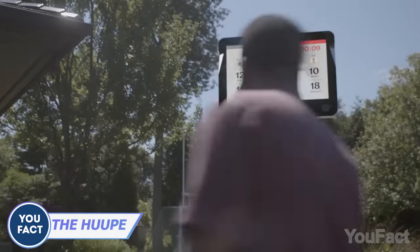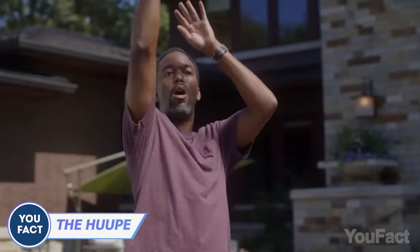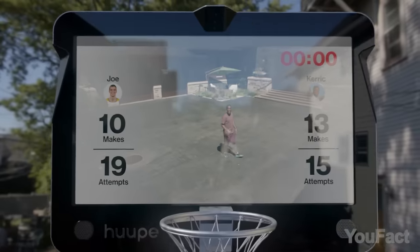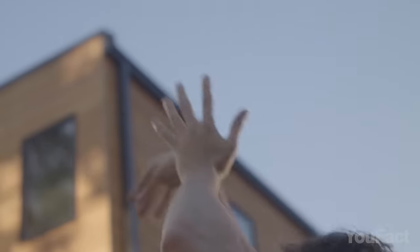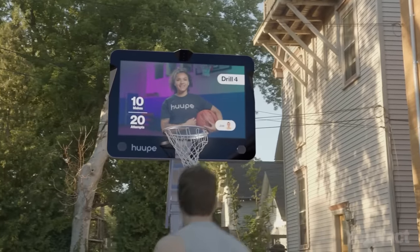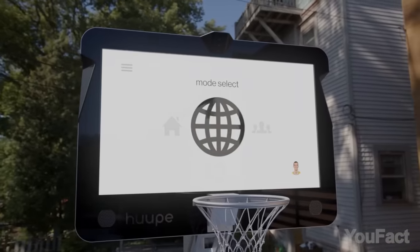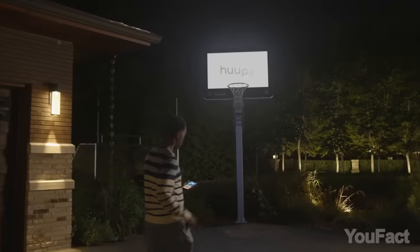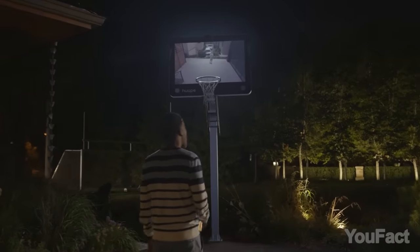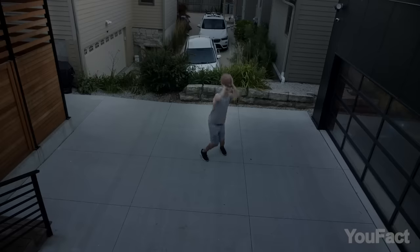This is the bundle that'll let you improve your basketball skills and play with your friends even if you're in different countries. The built-in AI analyzes your performance and provides you with personalized training. And when you've mastered the technique, feel free to take part in worldwide competitions. Since the device is meant to be installed outdoors, it goes without saying that it's waterproof.